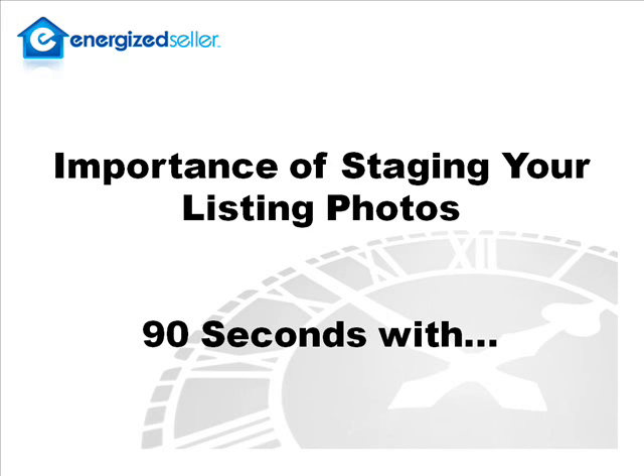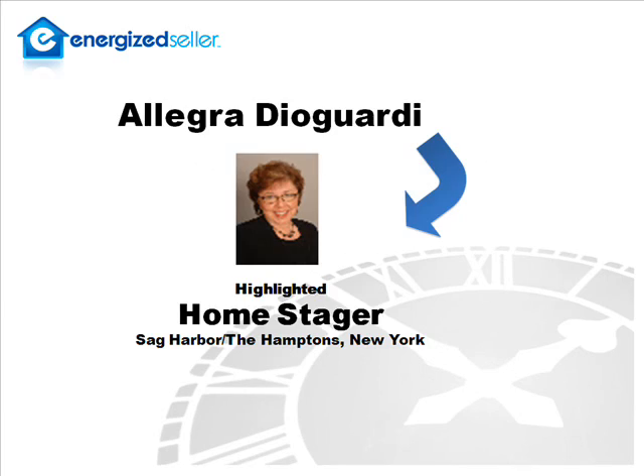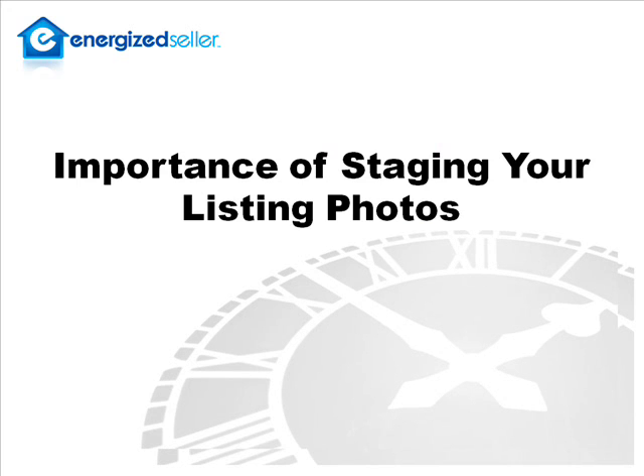Hi, this is Dan Eason with EnergizedSeller.com. Today we're doing our lightning round 90 seconds with Allegra Diogardi, professional home stager, interior designer, and trainer in the Hamptons, New York. Well, Allegra, let's get right to it. Please tell us the importance of staging your listing photos.